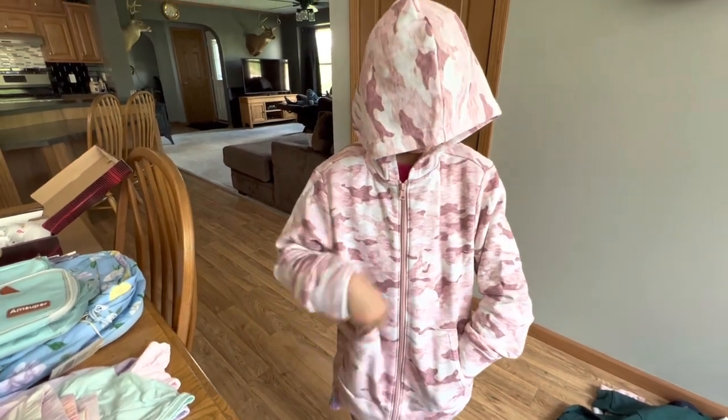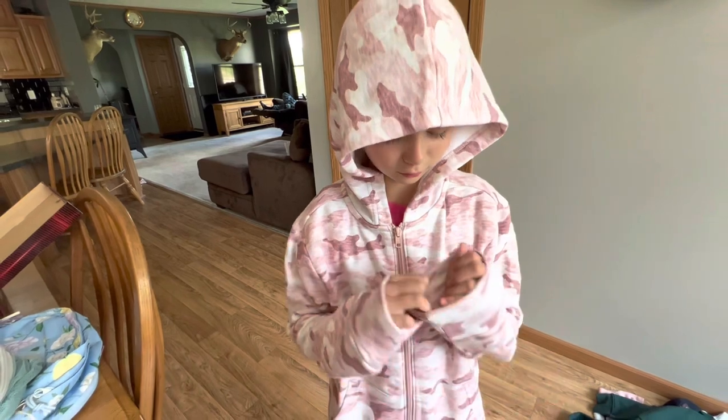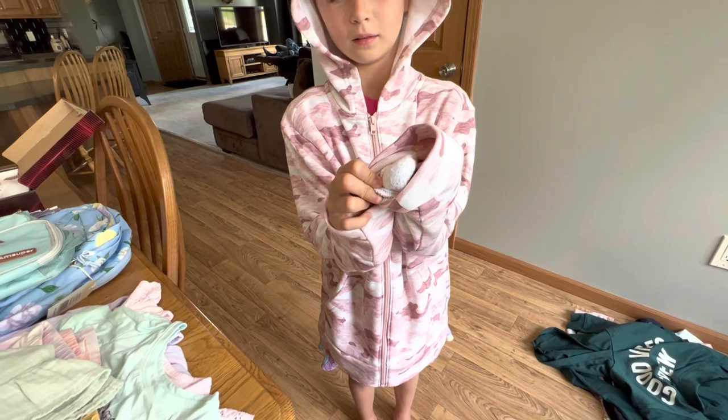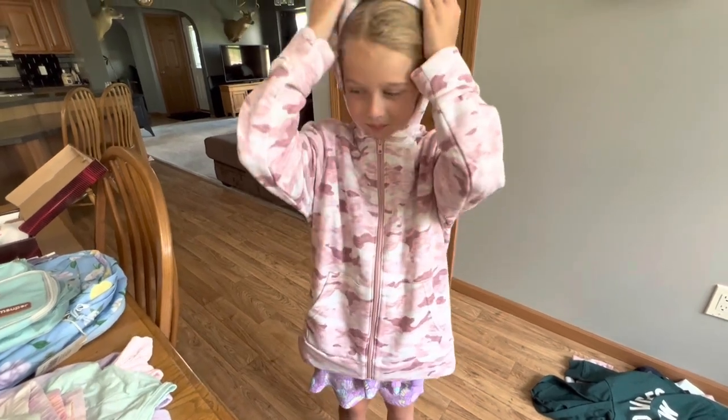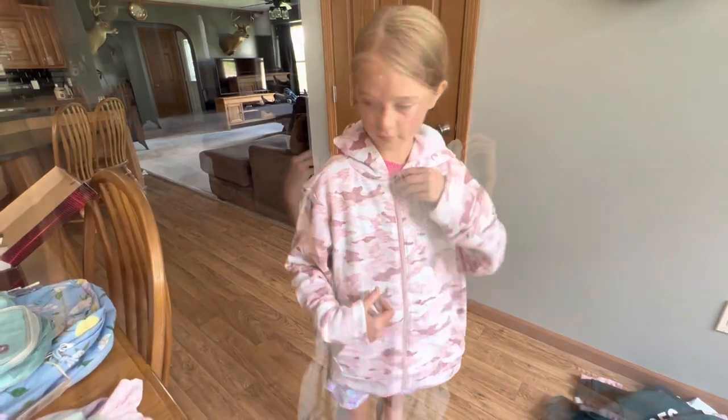This is the gender neutral zip front hoodie for kids. London says it is super soft. This is a large, in pink camo. It was originally $15 and we got it for $9.97.